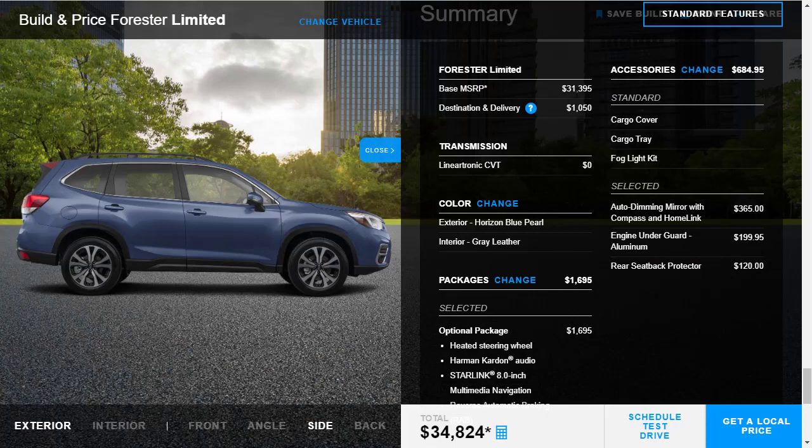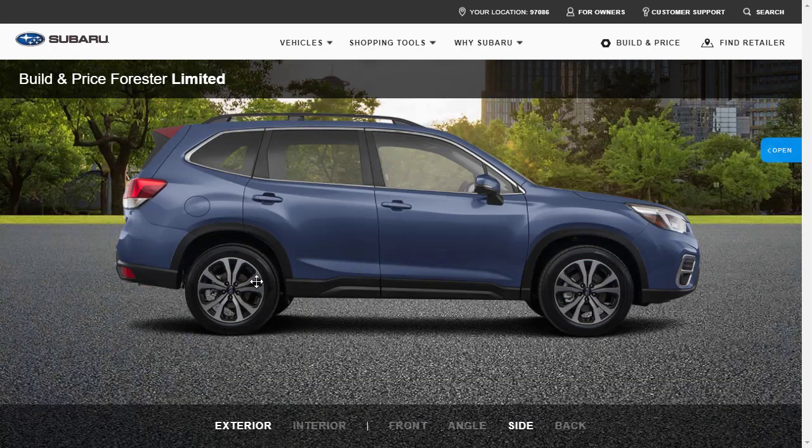So in the summary, the vehicle started at $31,395. We're out the door at $34,824 — we added the optional package for $1,700 and threw in just under $700 in accessories. There's our 2021 Subaru Forester Limited. I like it. The only thing I don't like is that black leather interior was not an option.